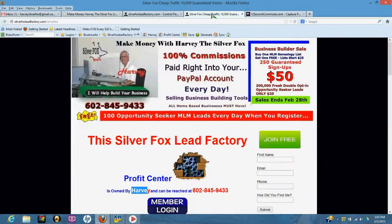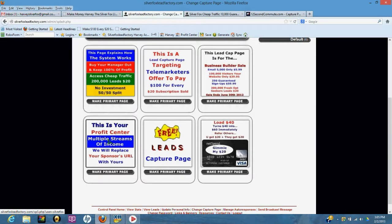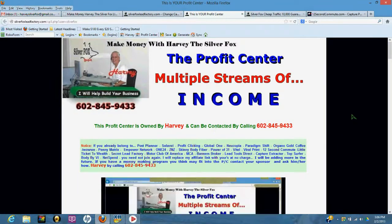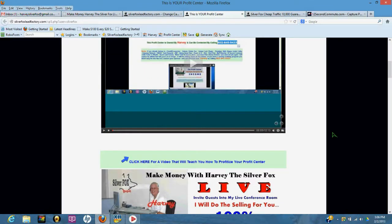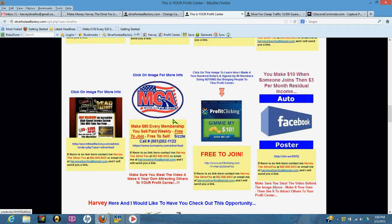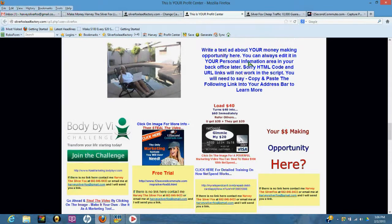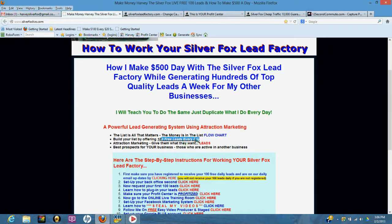When you get back into your back office you're going to have something called a profit center. Make sure you click on the profit center — that's where you're going to put your money-making opportunities. Whatever money-making opportunity you're working — whether it's MCA or anything else — you can place it in the text ads location in the profit center. It's called attraction marketing by giving away 100 leads every day, and then cross marketing back in your profit center. Your best prospects are those who are already active in another business.